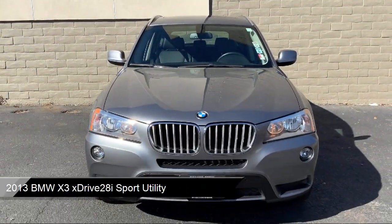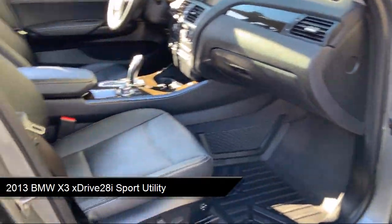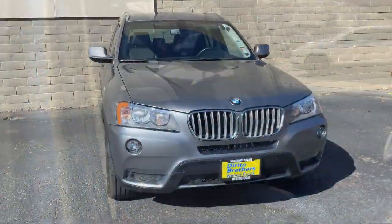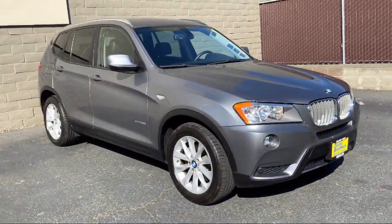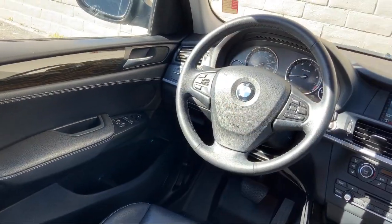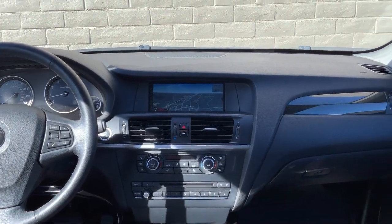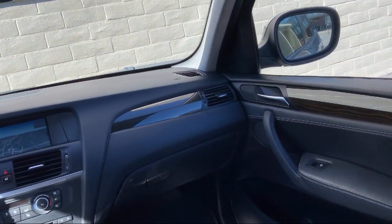and comes equipped with navigation, split fold-down rear seat, leather-wrapped steering wheel, heated front seats, rain-sensitive windshield wipers, anti-theft AM-FM stereo with CD and MP3 player, online information services, keyless entry, dual front-side impact airbags, park distance control, and much more.